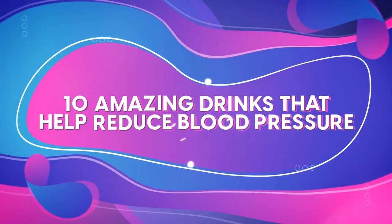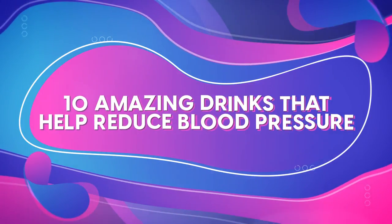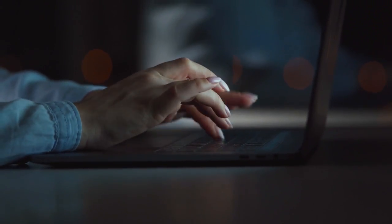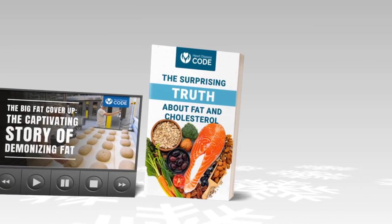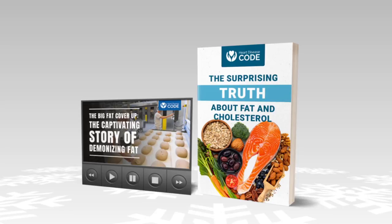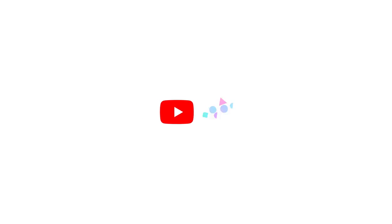And there you have it — 10 amazing drinks that help reduce your blood pressure. Which one has surprised you the most, and which one are you currently loving? Share your experience with our community in the comments below. And before you leave, make sure to claim your free gifts by clicking the link in the description below, and don't forget to subscribe to our Heart Disease Code channel.